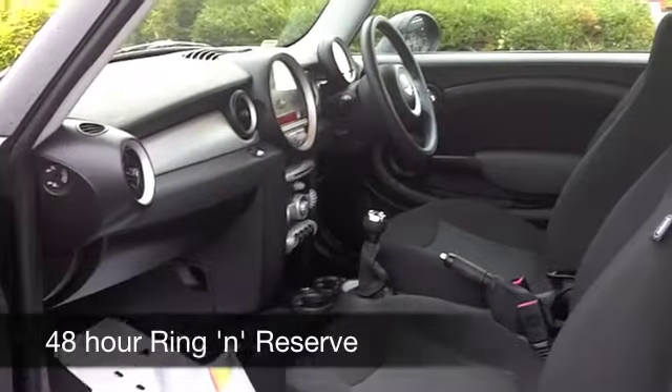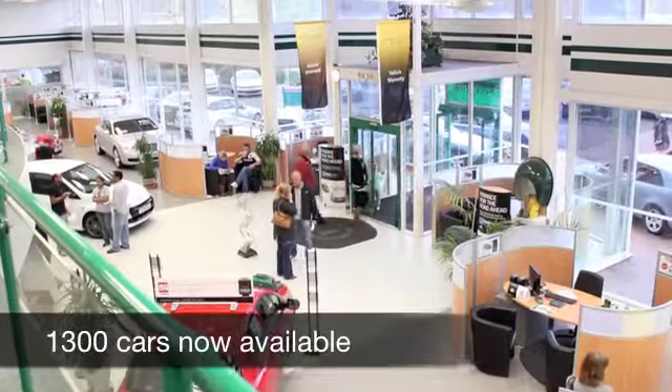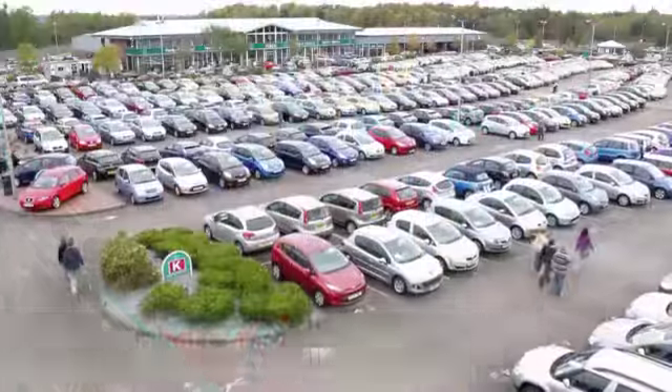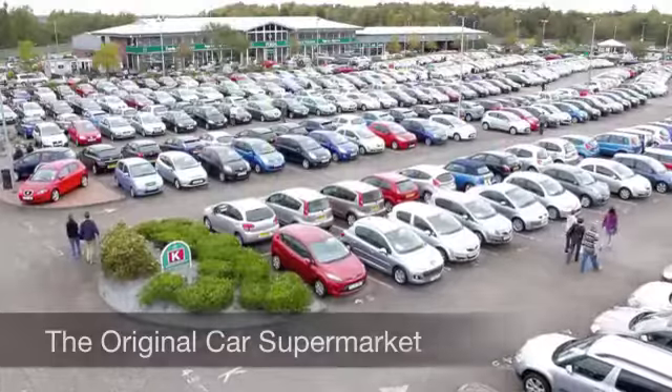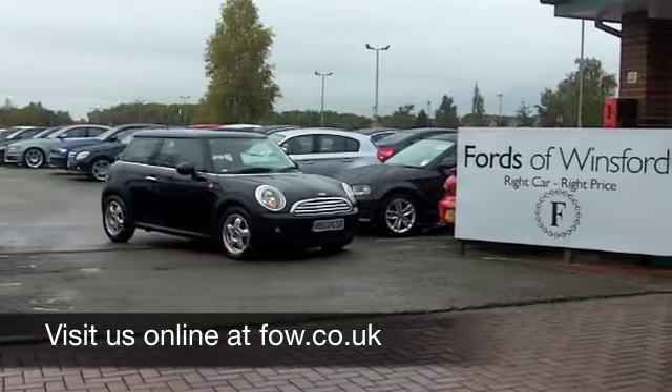On the move, you're going to get about 52 to the gallon — a bit more on the motorway — and six months tax is £55. Ring and reserve with no obligation and no deposit, and discover this great car for yourself at Fords of Winsford.